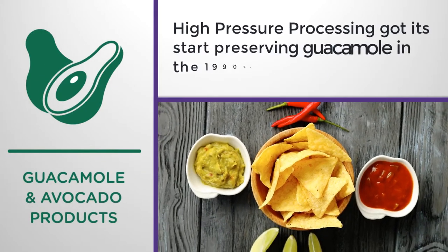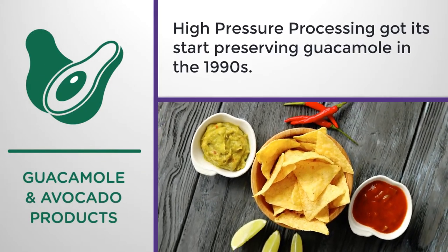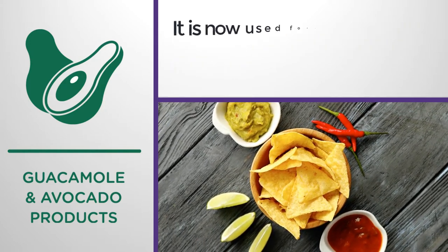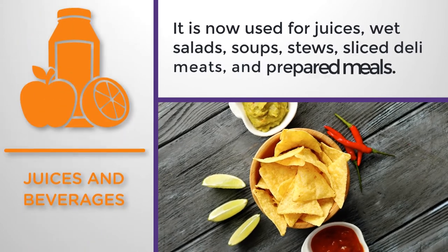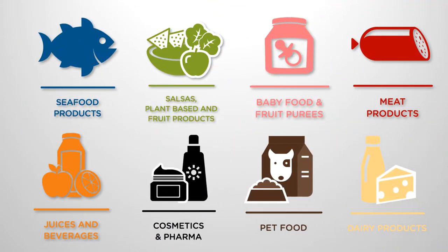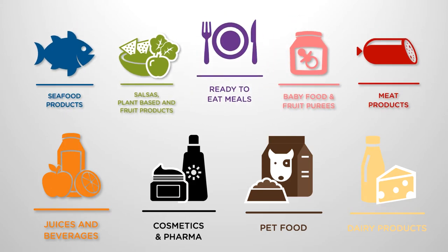High pressure processing got its start in the 1990s as a way to preserve guacamole dip. It is now used on foods including juice, wet salads, soups, stews, sliced deli meats, and even prepared meals.